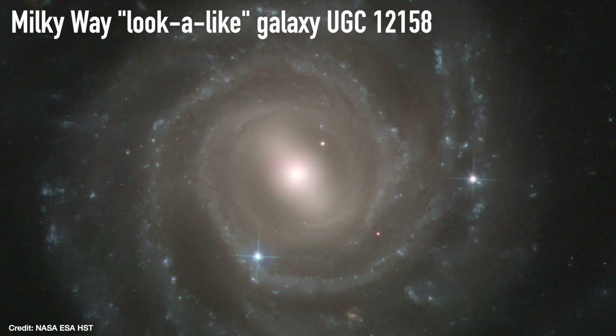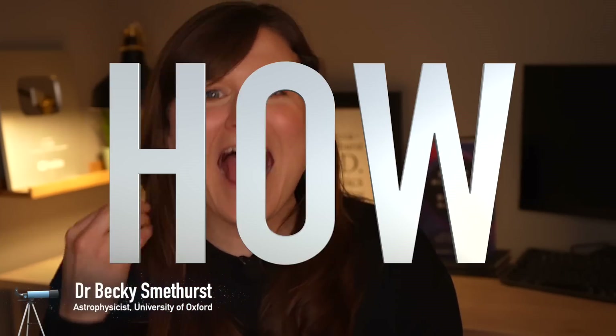Our galaxy, the Milky Way, is thought to be 13 billion years old, having formed when the universe was just 800 million years old. But how do we actually know that?